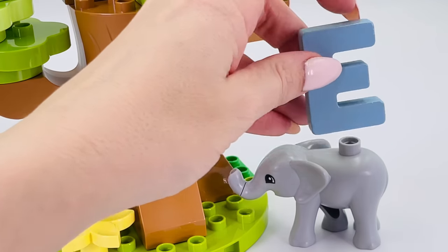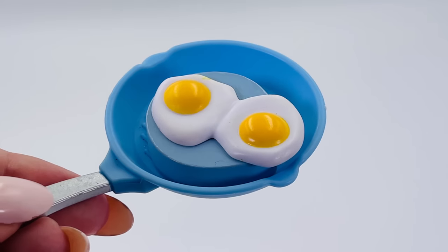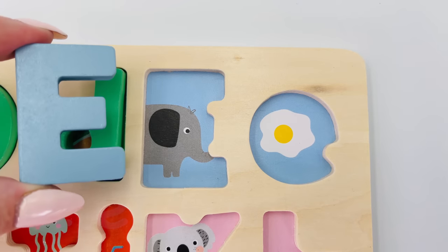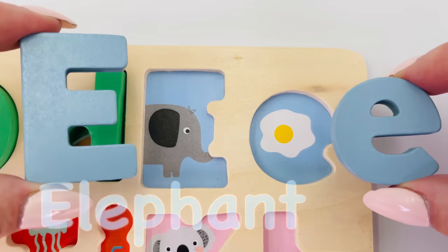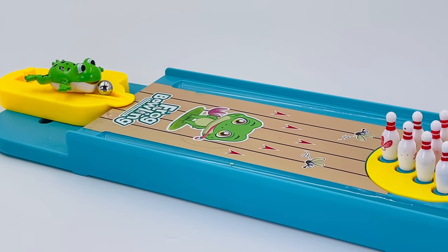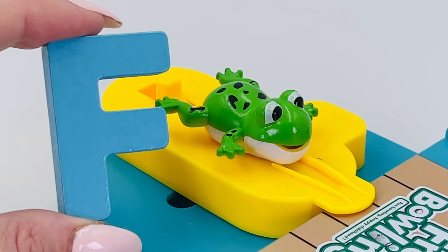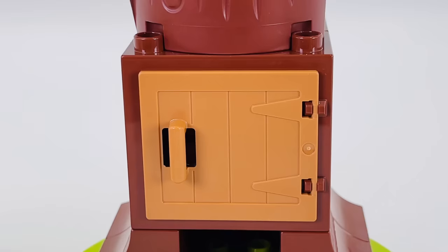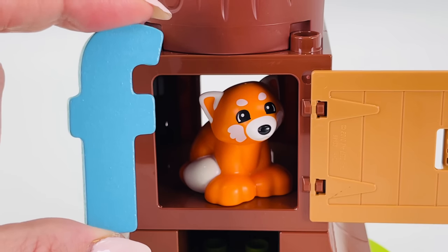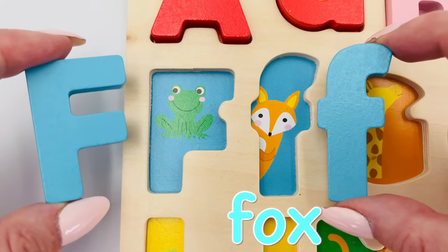It's a cute baby grey elephant — E is for elephant. Here are some eggs — E is for eggs. Uppercase E is for elephant and lowercase e is for egg. It's a frog bowling game! F is for frog. What's in here? It's a cute little fox — F is for fox. Uppercase F is for frog and lowercase f is for fox.